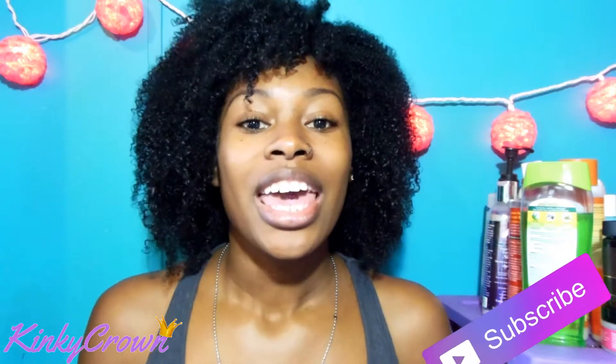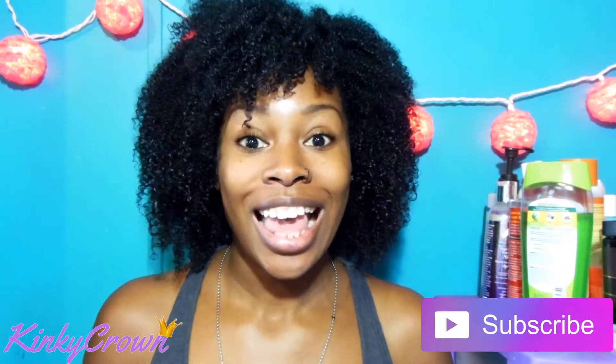Hey Crown Gang! Welcome back to my channel. As I wrote in the title, I will be sharing with you guys all of my empties that I have so far. I'm going to put them in either a 'to buy again' pile or a 'not to buy again' pile, and I'm also going to share my experiences using these products. If you're not already subscribed, go ahead and hit that subscribe button right down below.